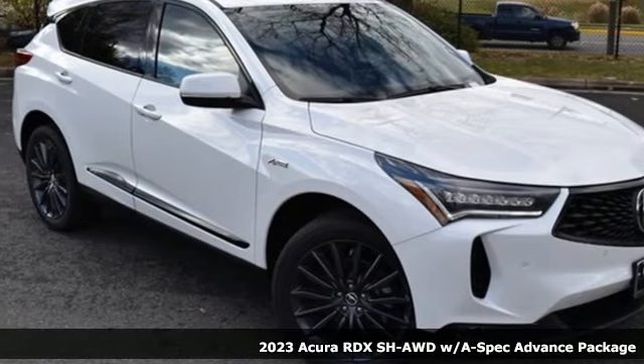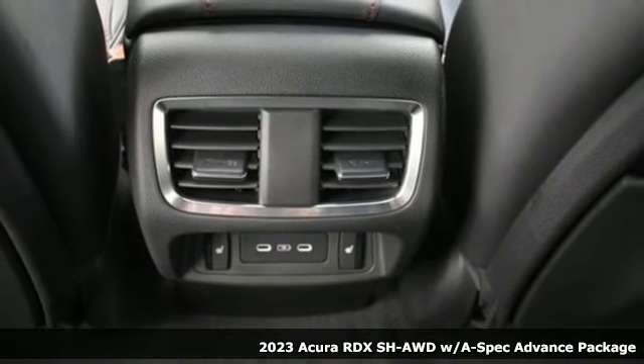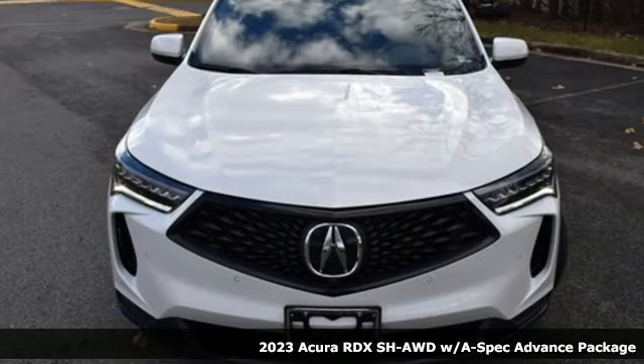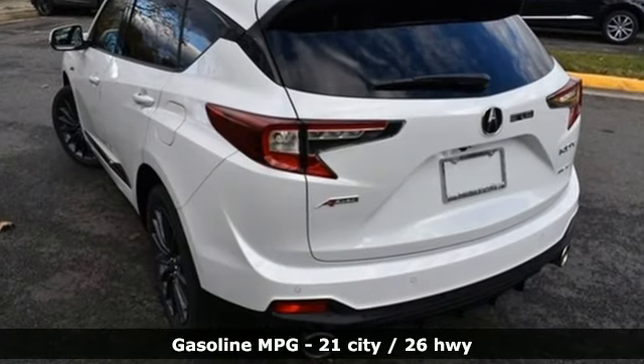It's a new 2023 Acura RDX. This RDX provides the room and safety you need with the aggressive styling, power and efficiency you crave. And get ready for an impressive combination of features.